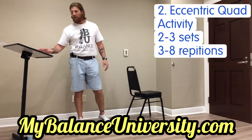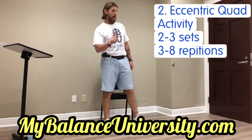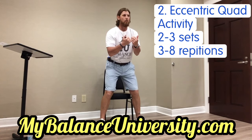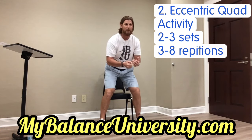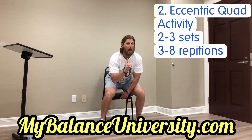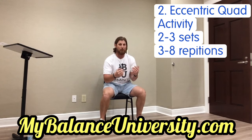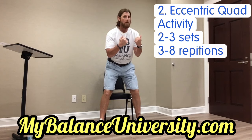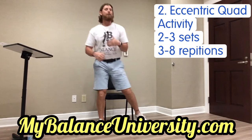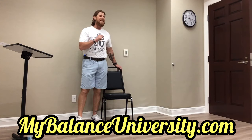Number two is the eccentric quad activity — this is sitting slowly. Your feet are going to be chair-leg width apart and you're going to sit down really slowly. My nose is over my toes. I'm going to take four, three, two — don't plop. I want to touch my bottom lightly, then pop right back up: four, three, two, one. You can do five of those at a time; you can do them every time you sit down.